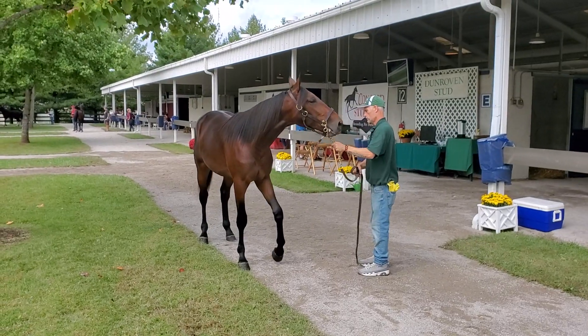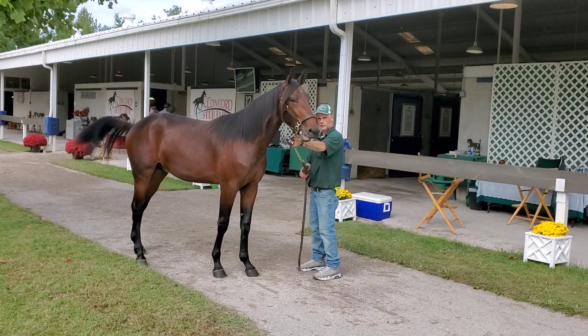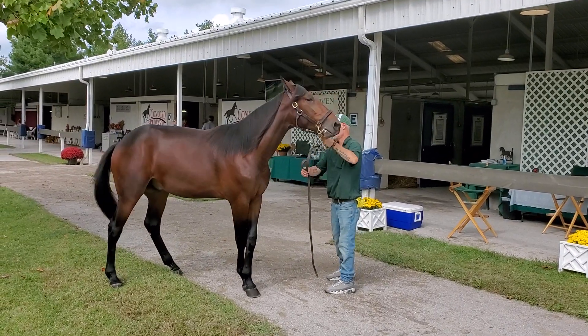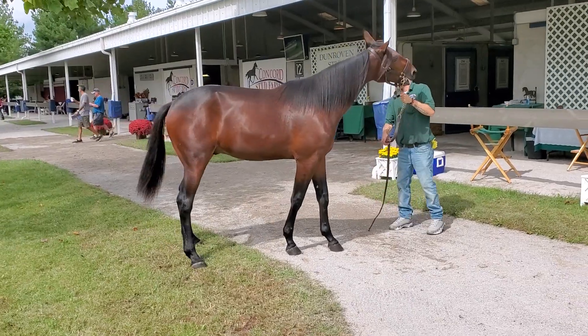What if I told you we could buy MyMVP's brother? This is number 214 by Cantab Hall, which makes him a whole brother to MyMVP. This is Bright Expectation. He's selling partway through day two — number 214.